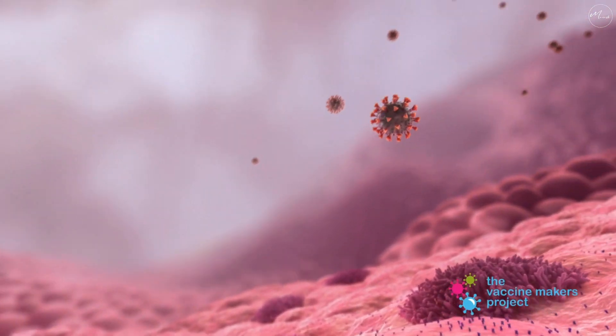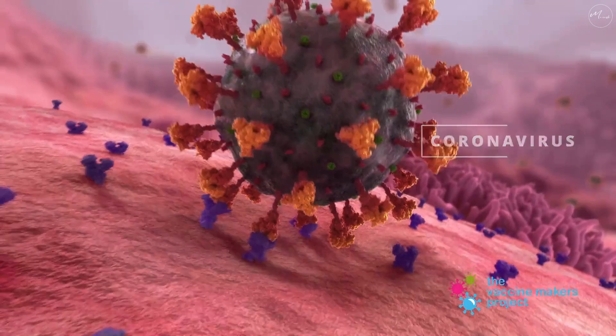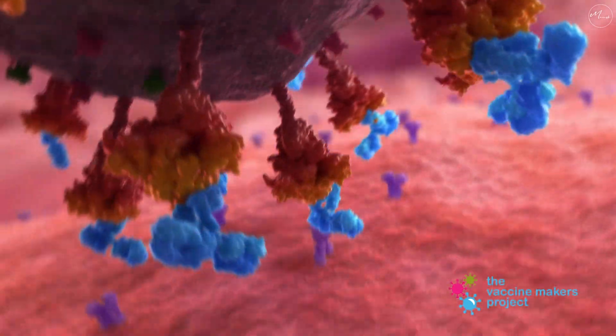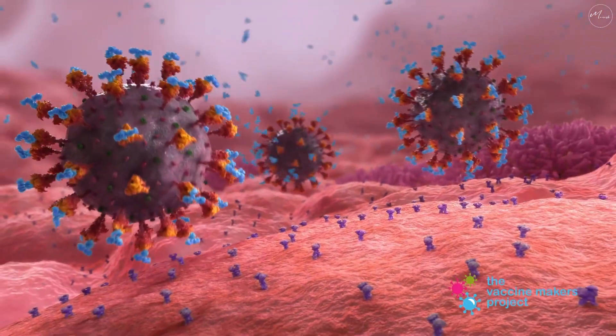Coronavirus, like many viruses, uses a protein on its surface to attach to and enter our cells. Antibodies that fit onto this protein can block the virus from attaching. Coronavirus mRNA vaccines teach our immune system to make these antibodies.